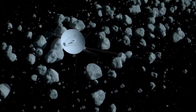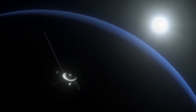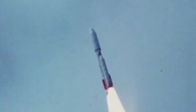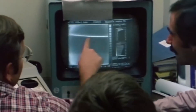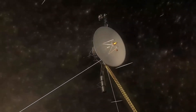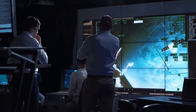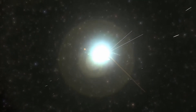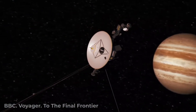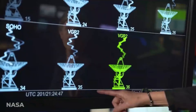Voyager 2 is a space probe launched by NASA on August 20, 1977, to study the outer planets and interstellar space beyond the Sun's heliosphere. Part of the Voyager program, it was launched 16 days before its twin, Voyager 1, on a trajectory that took longer to reach gas giants Jupiter and Saturn, but enabled further encounters with ice giants Uranus and Neptune. It remains the only spacecraft to have visited both ice giant planets. Voyager 2 is the fourth of five spacecraft to achieve solar escape velocity, which allowed it to leave the solar system.